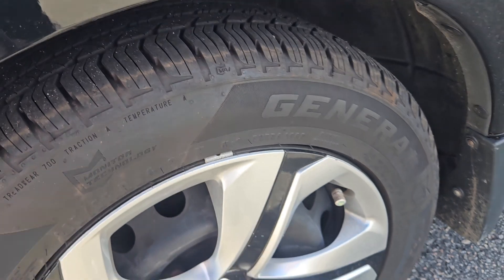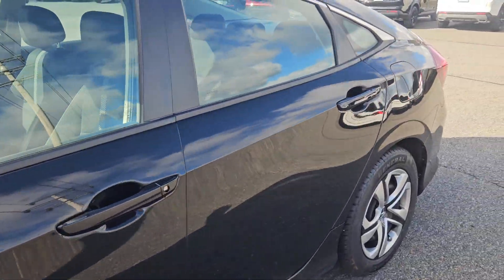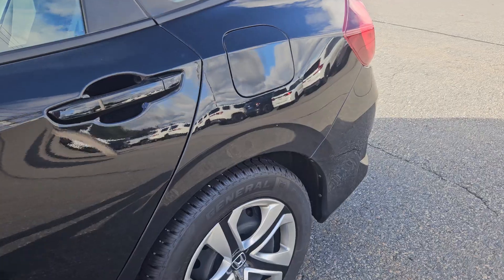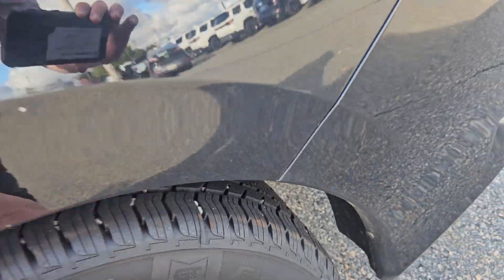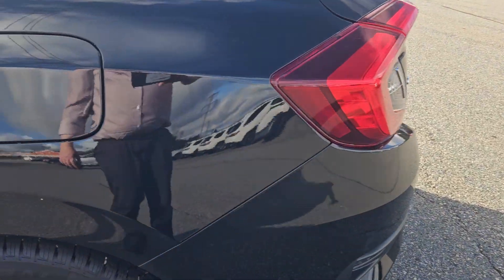Plenty of tread — looks like those are almost new tires. Same with the back, so it looks like it had new tires all around not that long ago. There's a little rock chip there.